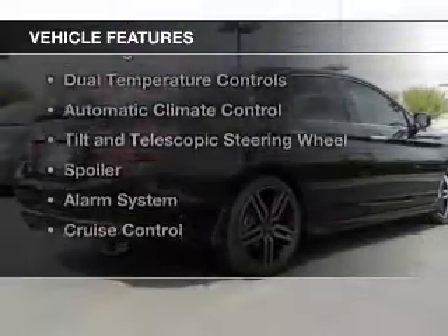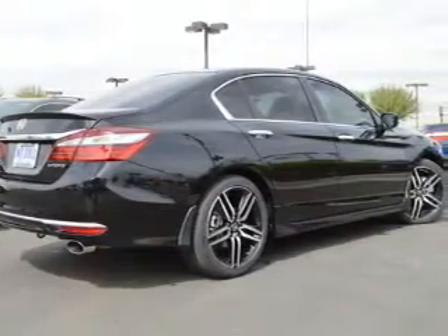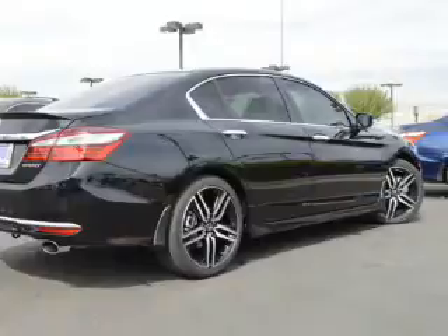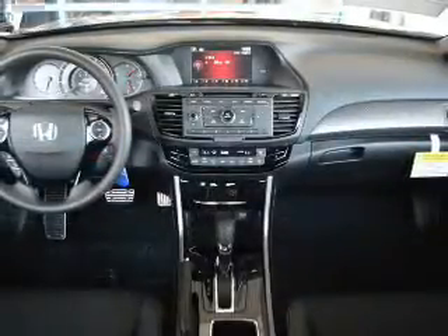The features include electric trunk, Bluetooth connectivity, digital audio input, steering wheel controls, dual temperature controls, automatic climate control, a tilt and telescopic steering wheel, a spoiler, an alarm system, and cruise control.